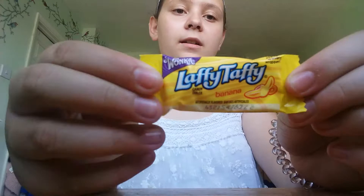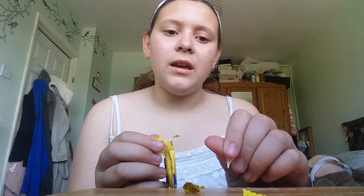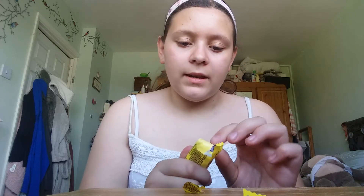Okay, so the first thing that I want to try is this banana Laffy Taffy. I heard that Laffy Taffies are very, very popular in the United States. I'm not sure why, but this is banana. This is so hard to open. It's a little bit hard because it's such a hot day — I put this in the fridge because I feel like it's going to be really sticky, which it is.